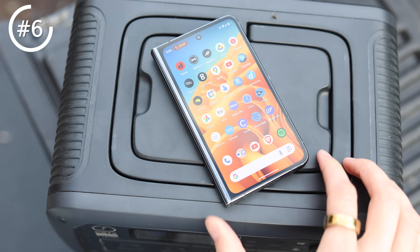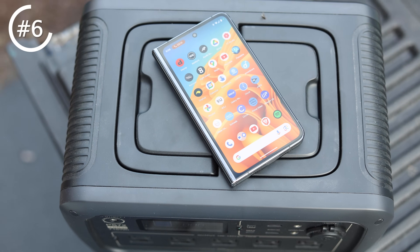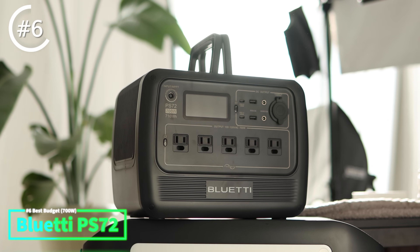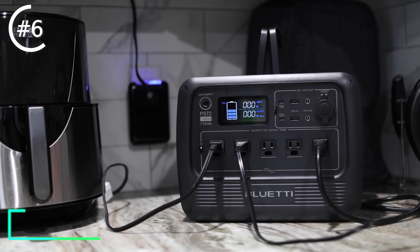Next up, we have something that's more powerful but also way cheaper. We're going to be talking about something that gives you 700 watts — you could use a toaster with this, which is a big upgrade, and you can make about 44 slices of toast. Even though this still won't power most power tools or larger appliances, it'll work to charge up a lot of batteries, power small refrigerators, lights, and a lot of other things. My choice for this category is the Bluetti PS72, which I've been using for about four months now, and there's a lot that I really like here.